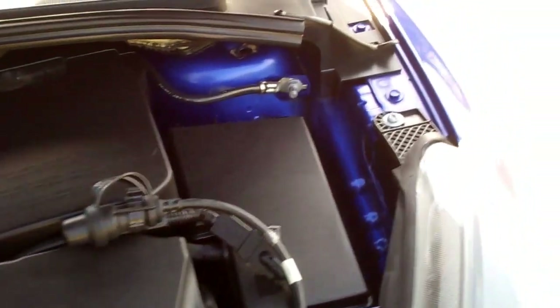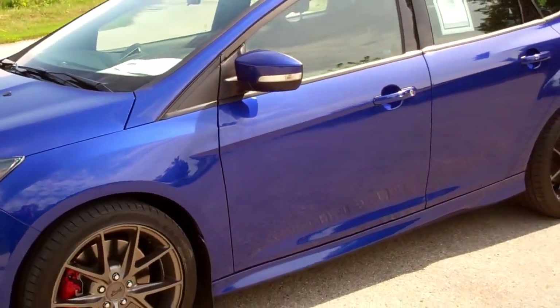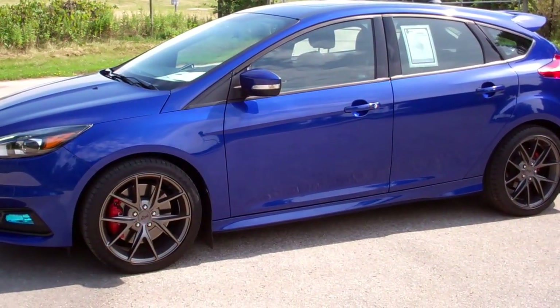Very nice car. To see more pictures of this car or one of our other 200 used cars, trucks and SUVs on the lot, or one of our brand new Dodge, Jeep, Ram, Chrysler products, go to www.summitauto.com.